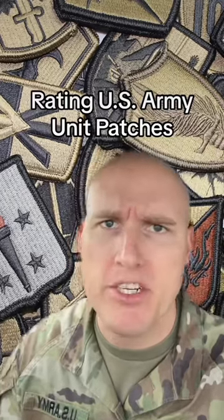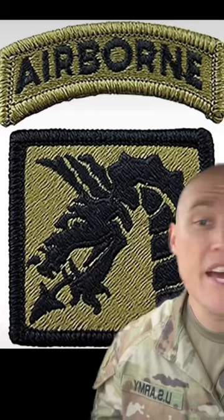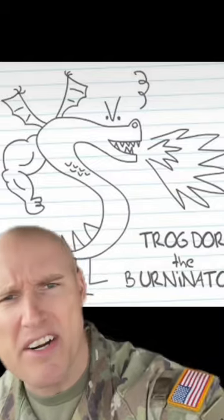Rating some more U.S. Army unit patches. 18th Airborne Corps. Alright, look, not bad, but again with the two pieces, really. Why is it always crooked? This actually looks worse. Also, hear me out, love where you're headed with the dragon. I get it, dragons, very scary, love it. And I understand there's some limitations with an embroidered design. When I look at the design you landed on, my mind goes here. Again, not a bad thing.